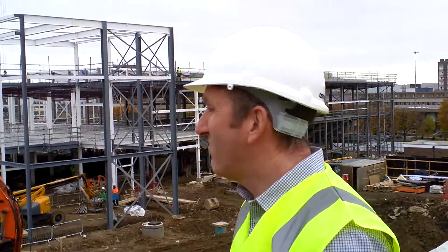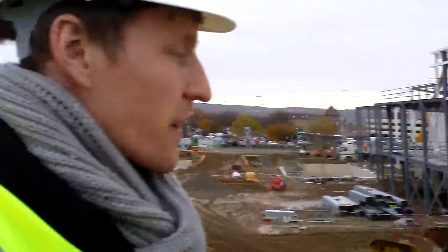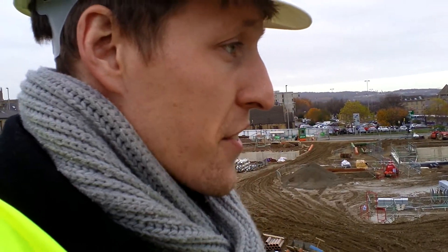Coca-Cola Wakefield - this is fantastic. I just love building sites. You feel like there's something magical being created.